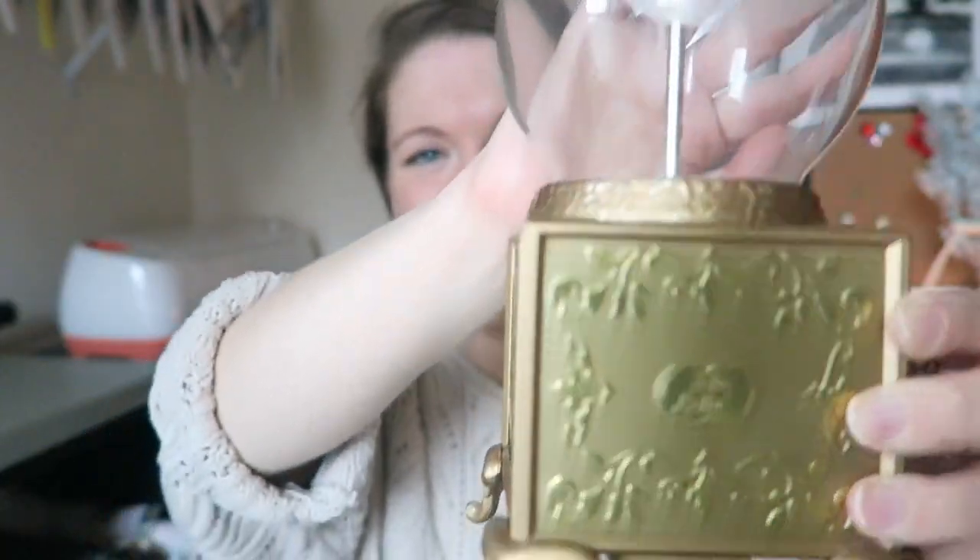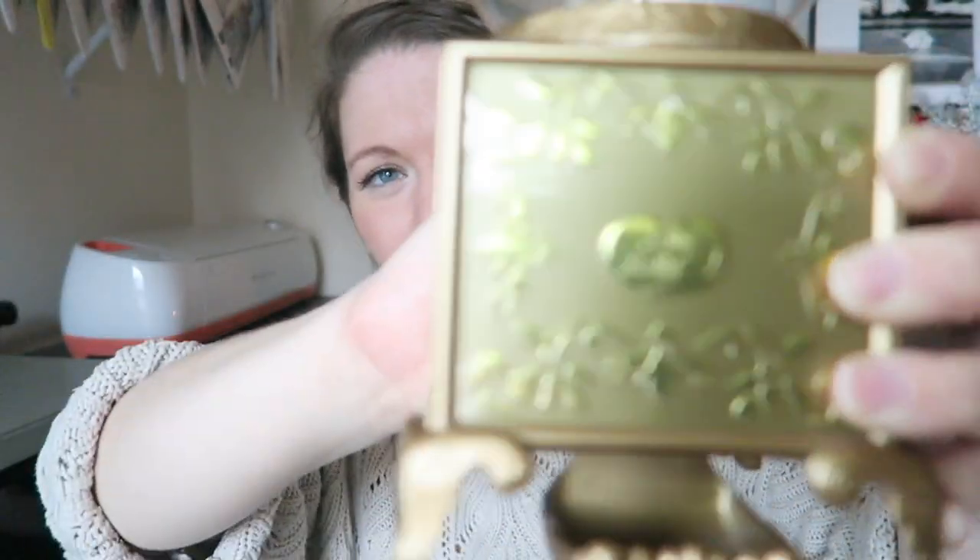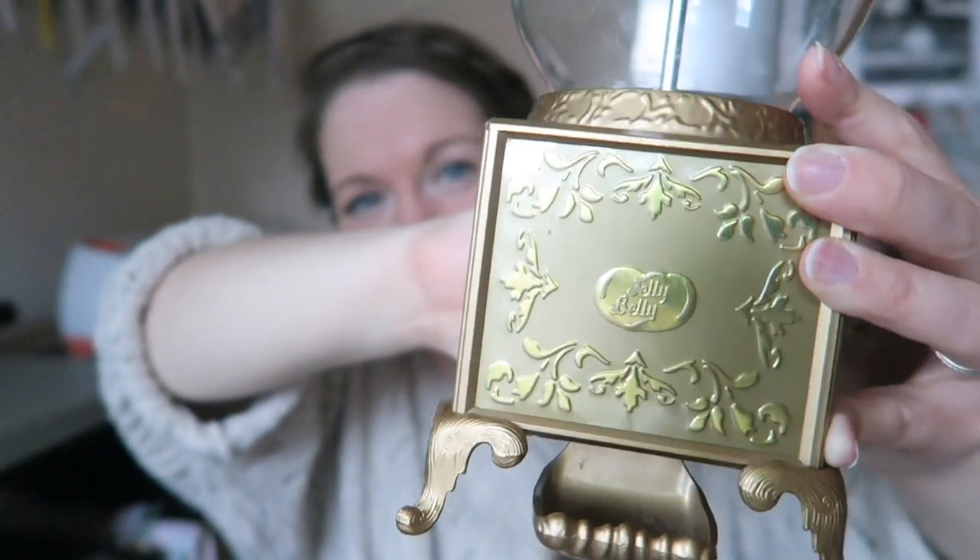If you watched my follow-me-around video, which I will link above, you will have seen that I found a Jelly Belly Jelly Bean gumball dispenser. Here it is up close — it is this really pretty gold jelly bean dispenser. It is glass, which I was really surprised by; I thought it was going to be plastic, but this is definitely a glass jar and it all unscrews. I did find an M&M in it so I had to take that out, but I really love this. The design is really pretty and classic, and it's actually pretty heavy too.